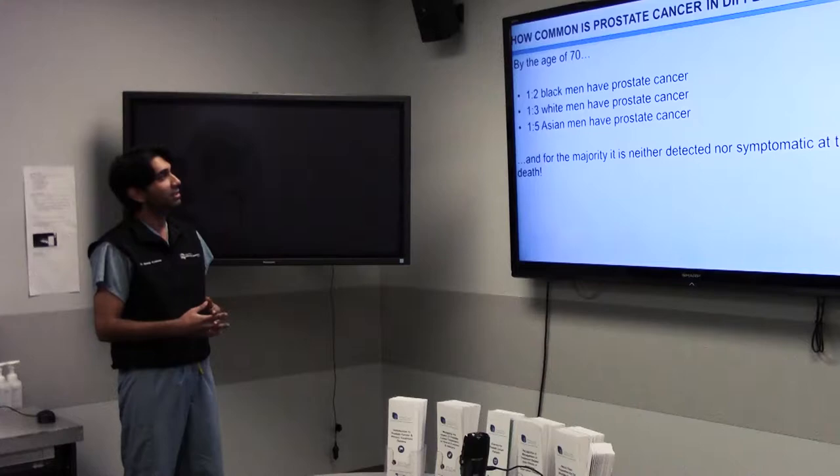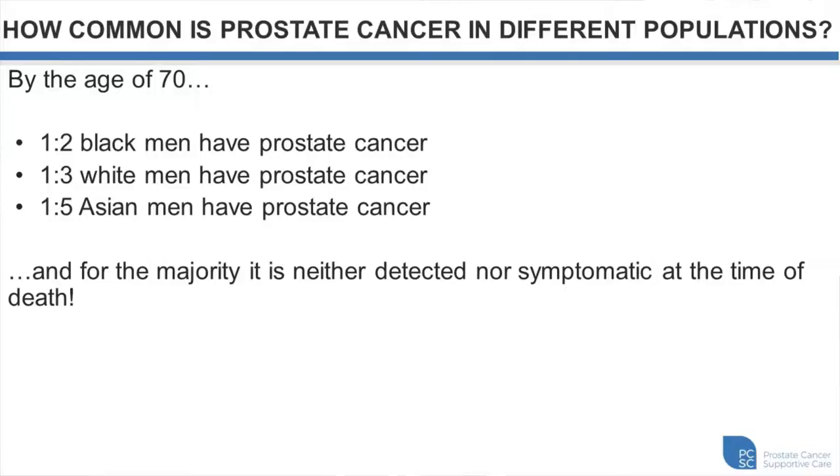How common is prostate cancer in different populations? By the age of 70, one in every two African men will have prostate cancer, one in every three Caucasian men, and one in every five Asian men. In the majority, however, this will either be undetected or not symptomatic at the time of death.